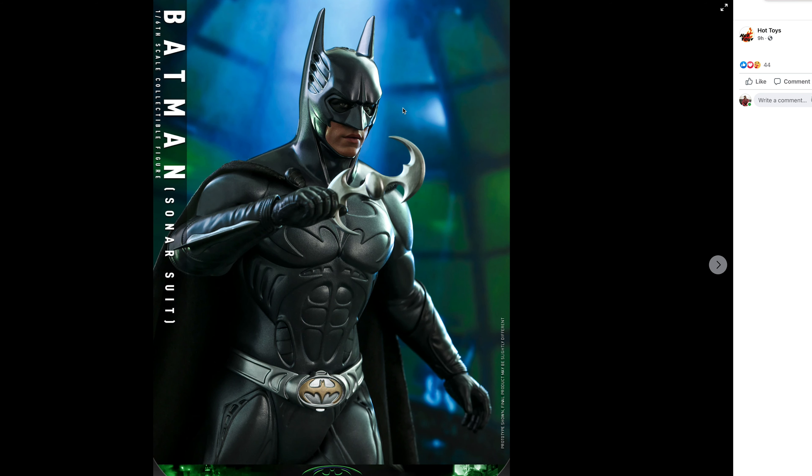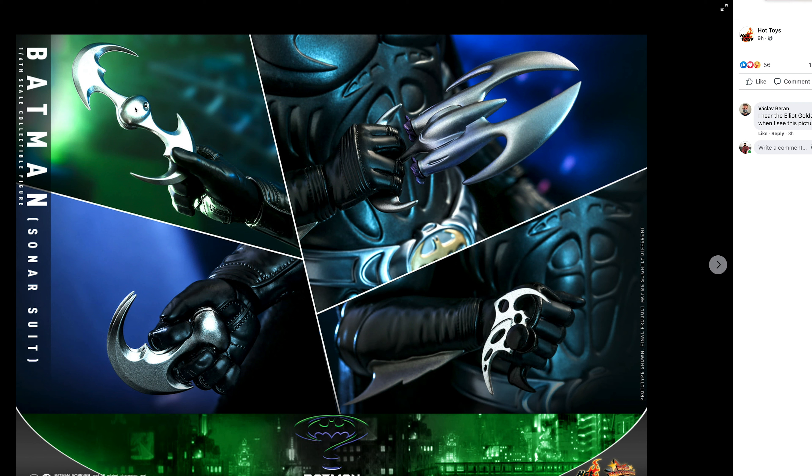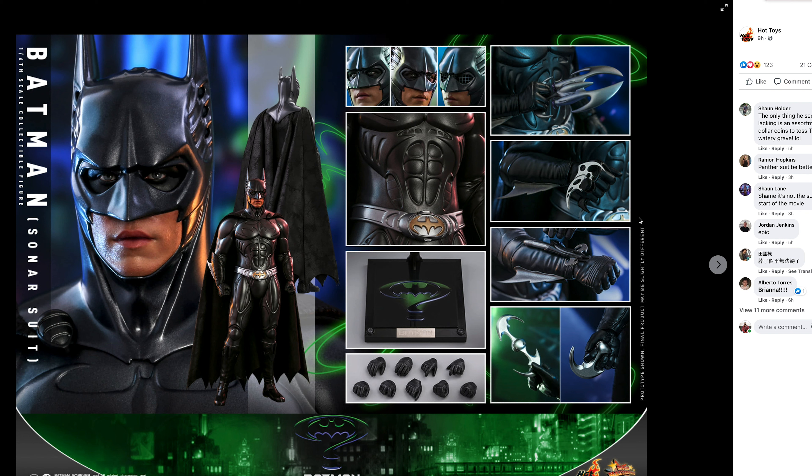Really looks cool. It would be nice if they include a Val Kilmer head sculpt with this — I can't remember if he took his mask off in a scene while in the suit. But you can look right there and tell that's a Val Kilmer likeness. Wow, that's cool. And it looks like you get all the bat accessories — the batarang, the batarang folded up, and I think some type of grappling gun. Everything was hyper stylized in this movie. And it's cool that they give you this type of base — the original DX base.